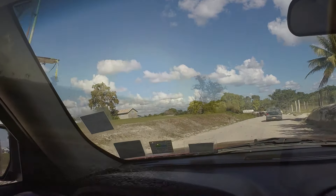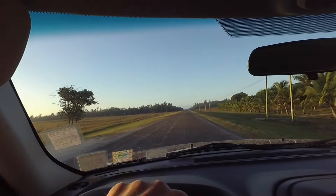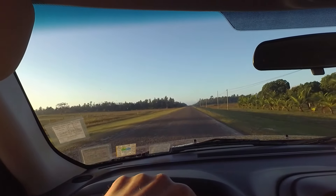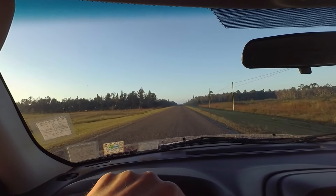Wouldn't have missed it for the world. So we're outside Orange Walk heading south on the Northern Highway and we're going to go to the Belize Zoo, and hopefully find some breakfast along the way.